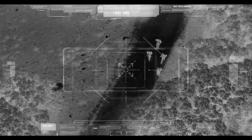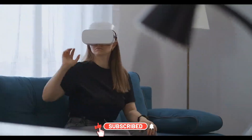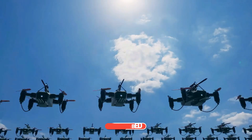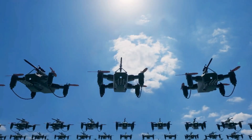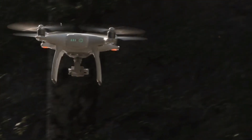In modern versions like the AH-64E Guardian, the Apache can even control drones, receive live video feeds from UAVs, and engage targets it cannot physically see. This makes the Apache not just a shooter, but a battlefield commander in the sky.